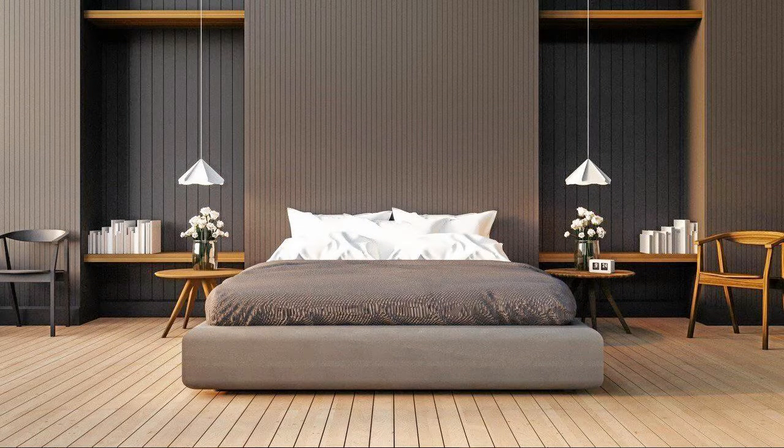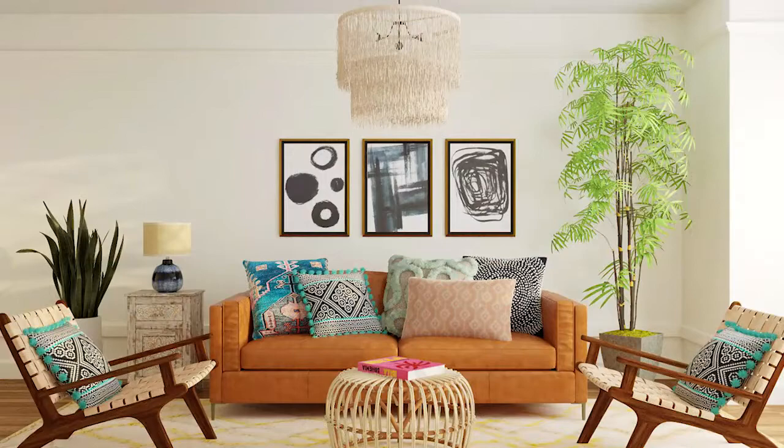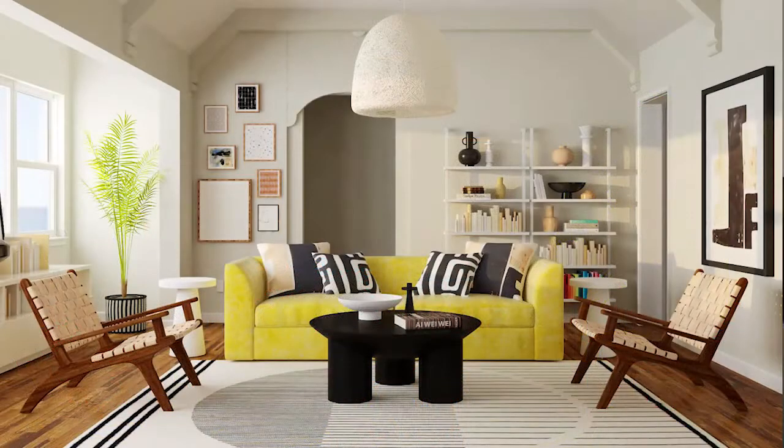Balance is life's constant, but how can this concept be translated into interior design? When things are balanced, everything feels right. Some designers even believe that it is everything in design, so if you mess it up, all other steps fall apart.